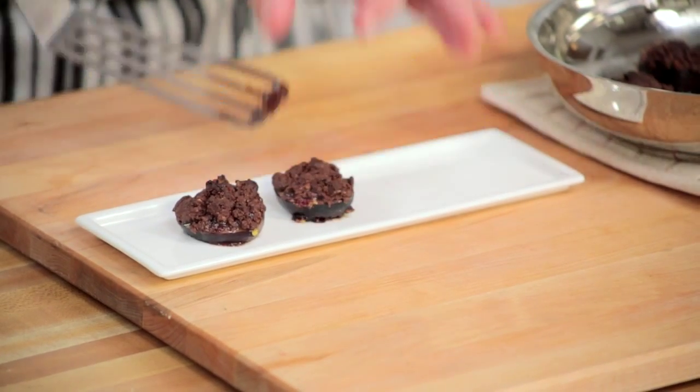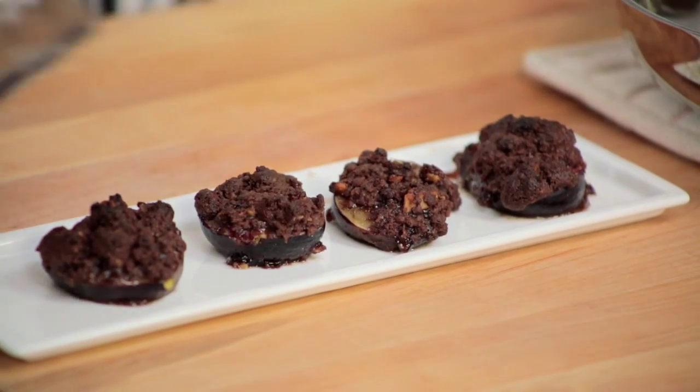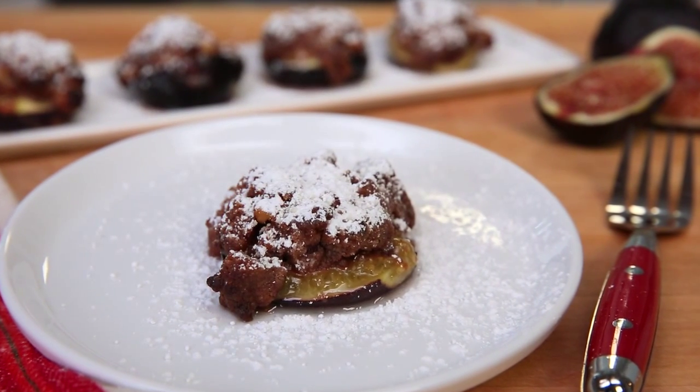Then we get just a little powdered sugar. So there you have a very simple and delicious fresh fig dessert. When you think delicious, think figs — and when you think figs, think California.